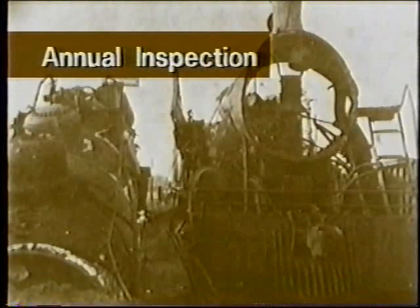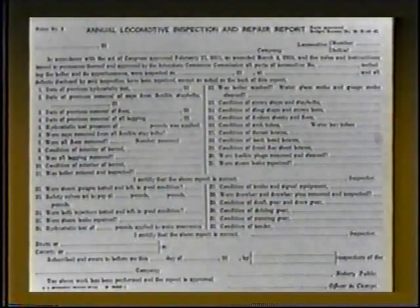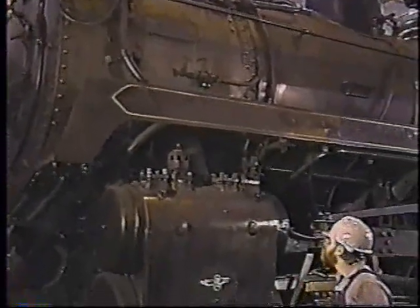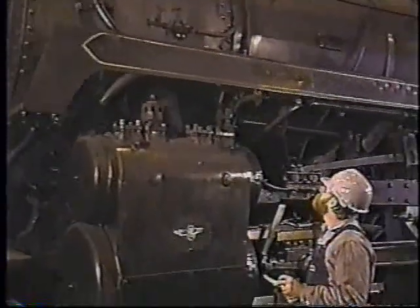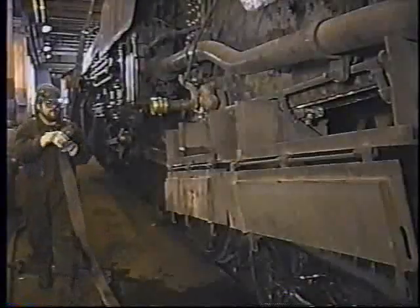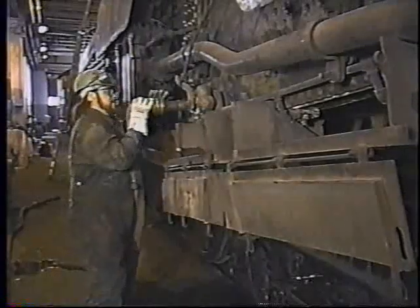An annual inspection of a steam locomotive is required by Section 230.17 and a report submitted as required by Section 230.53. This inspection should be done with the engine not under steam and should focus mainly on the boiler and its appurtenances, although all aspects of a monthly inspection should also be performed. The first element of the annual inspection is the hydrostatic test.